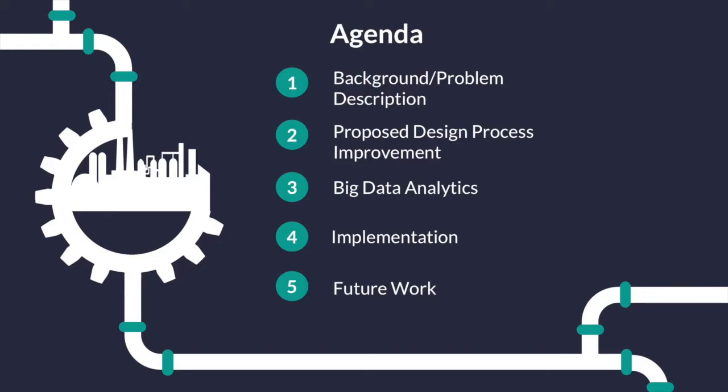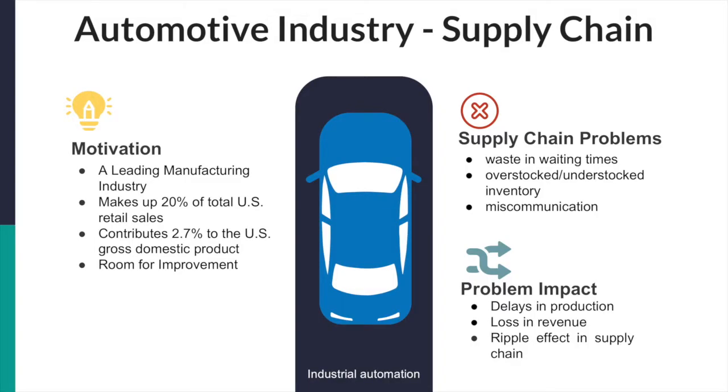Here we have our agenda for the presentation, which will dive deeper into our problem, recommendation, and integration of the solution. As a leading manufacturer, the automotive industry has become a major sector for the economy, making up 20% of total U.S. retail sales and contributing 2.7% to the U.S. gross domestic product, which is approximately $500 billion. Given the high consumption, a key aspect in the automotive manufacturing process is supply chain management, which is the strategic layout of the end-to-end manufacturing process.